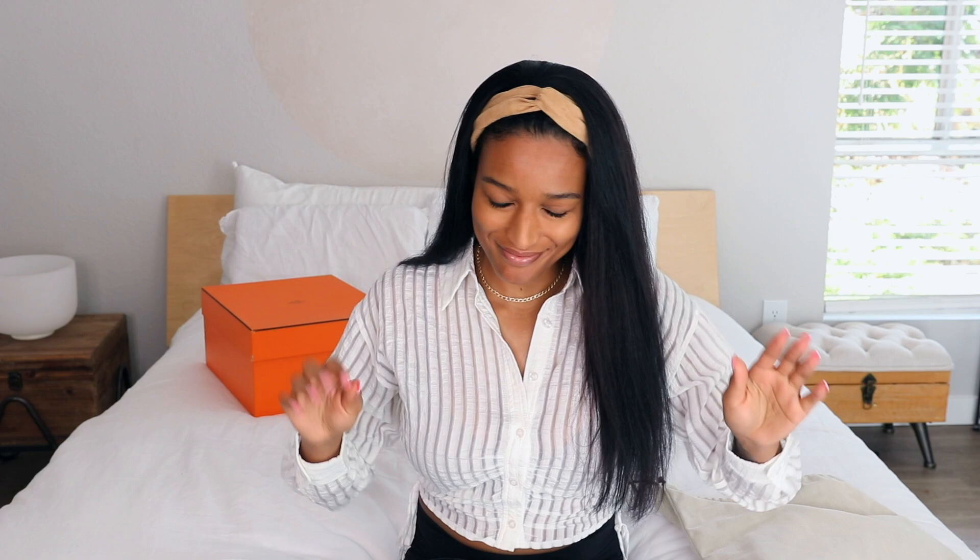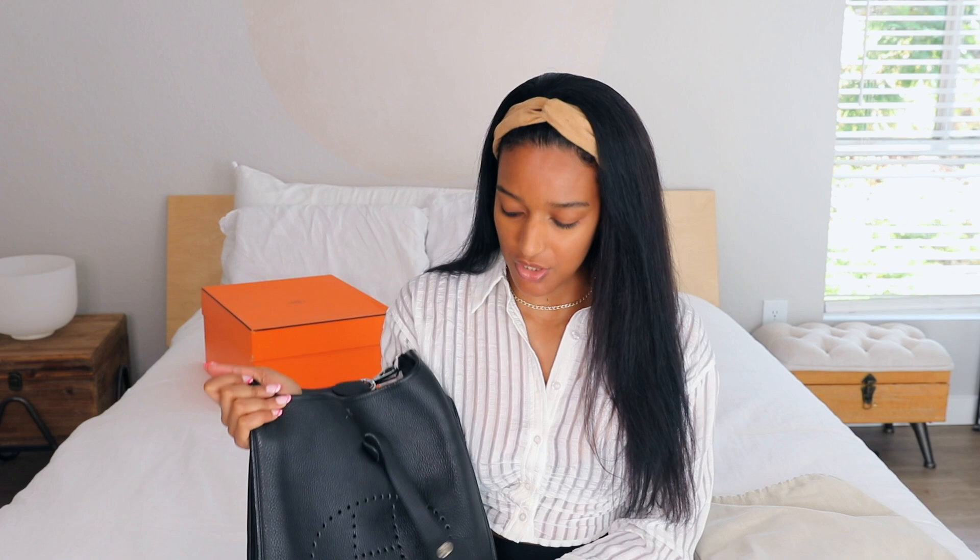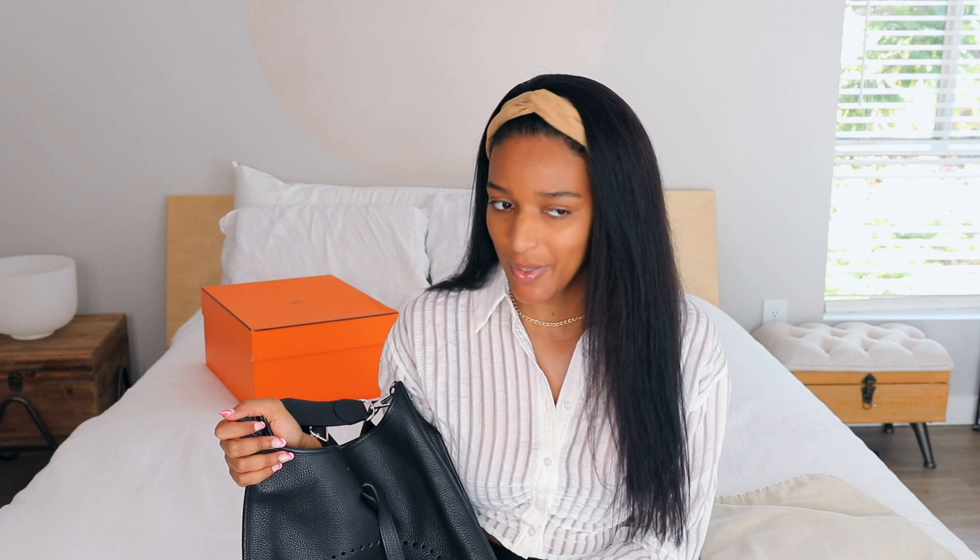All right, next are my Evelyne bags — I have two. This is my Evelyne GM. I love this because it fits my laptop, the MacBook Pro. If you have a case on it, it might not fit — my case doesn't fit so I just carry the laptop in the bag itself. The PM is my other Evelyne, and the TPM is the tiny one.